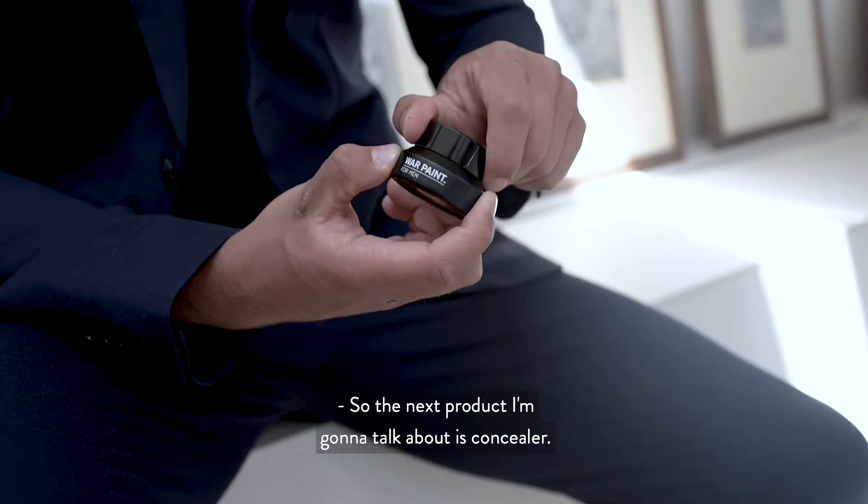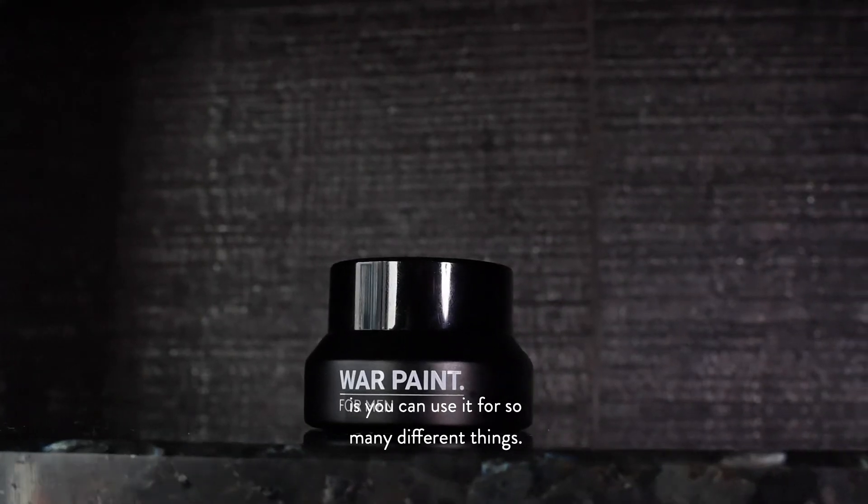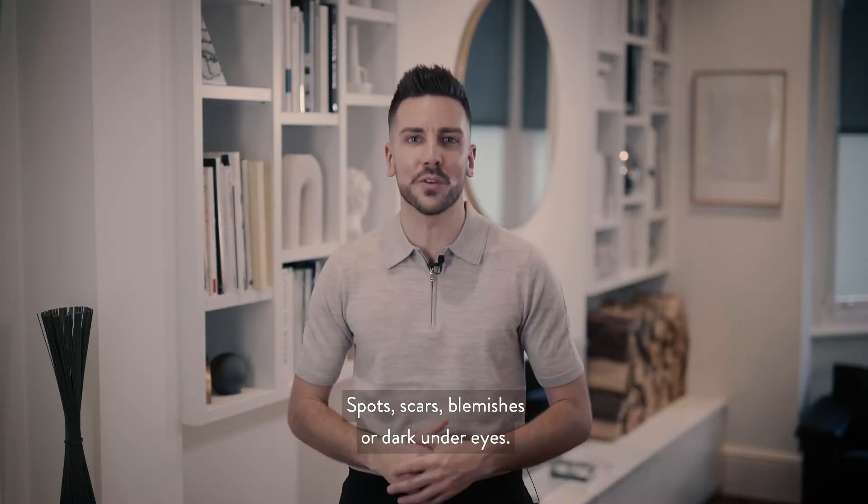The next product I'm going to talk about is concealer. This is a real jack-of-all-trades — you can use it for so many different things: spots, scars, blemishes, or dark under eyes.